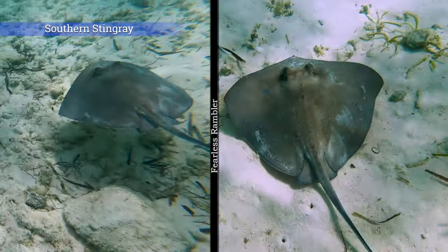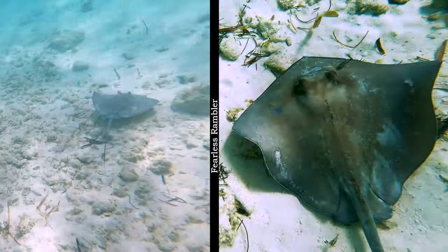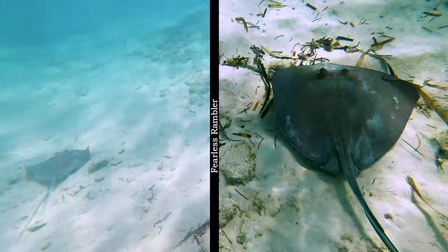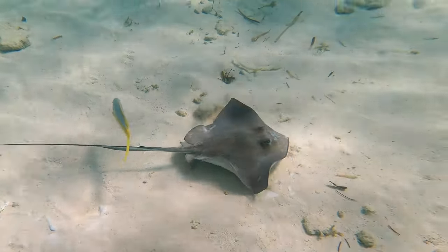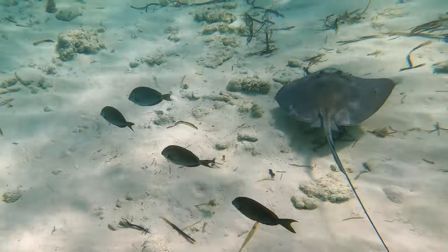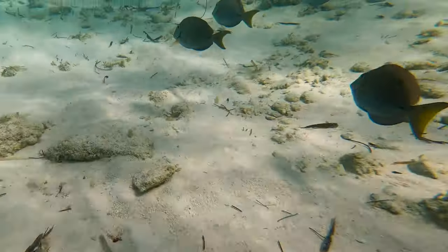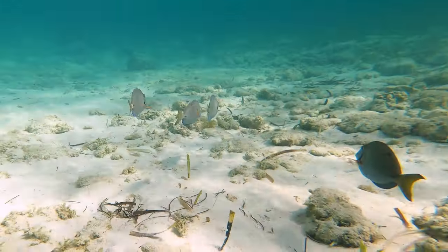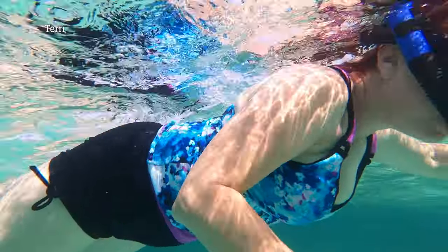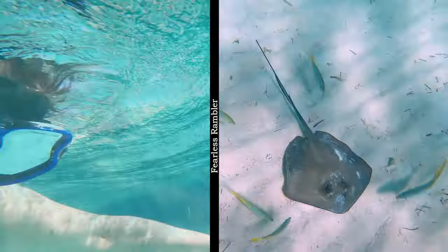Then Terry pointed out some southern stingrays — a real highlight of our trip. For a bit of trivia, the southern stingray is a moderately sized whiptail stingray native to the western Atlantic Ocean. Unlike spotted eagle rays, the southern stingray spends much of its time in contact with the seafloor, often buried in soft sediment with only its large eyes protruding out of the sand. Terry found even more rays on her search.